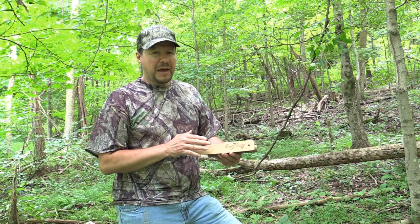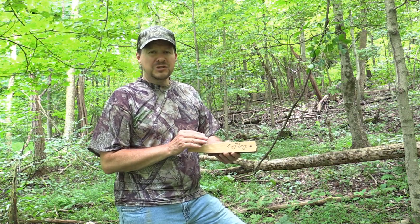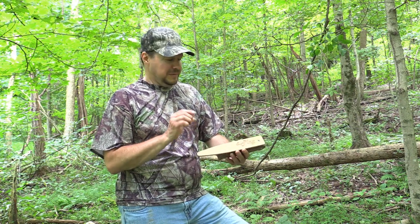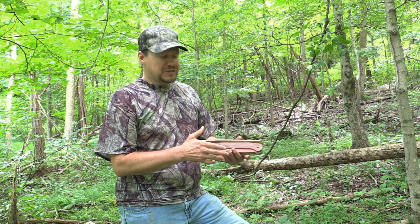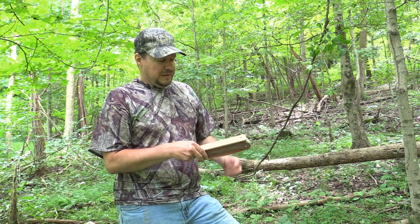Got a brand new call here — it's got a patent on it. It's called the Foreplay from Cutting Edge Game Calls. These guys went over the top when they designed this thing. It has a patent and it's CNC machined — that's how they make it. It's got a little bit different design than your average box call.